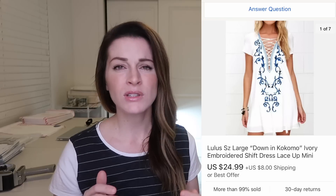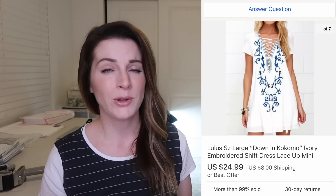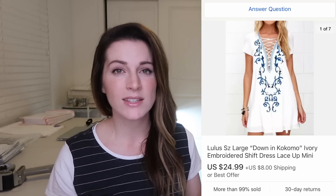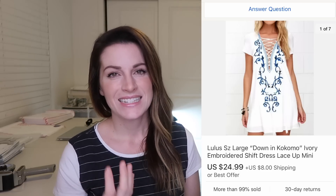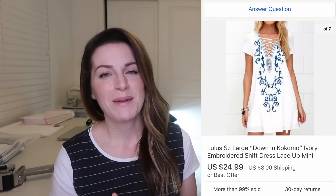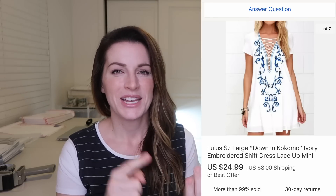This is a Lulu's Down in Kokomo dress that was in really, really good pre-owned condition — perfectly crisp white, probably new without tags. It sold for $25 plus $8 shipping. I'm kind of picky with Lulu's — this was an embroidered dress with lace detail in the front, so I thought it was cool and unique, and it was also just a few dollars. Happy to see it go to its new home, but Lulu's I'm a little selective with unless it's unique, interesting, or the right price.